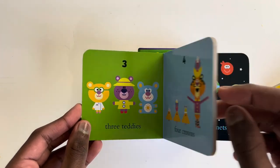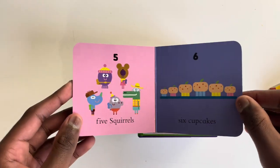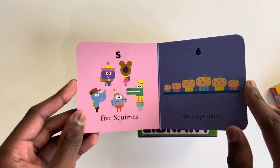Four crowns. Five squirrels. Six cupcakes.